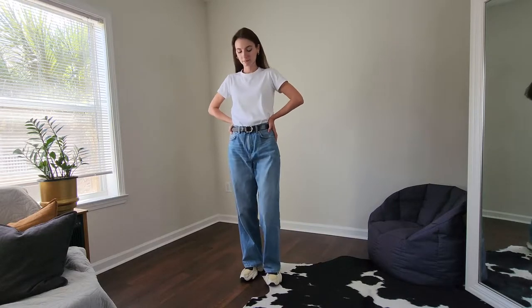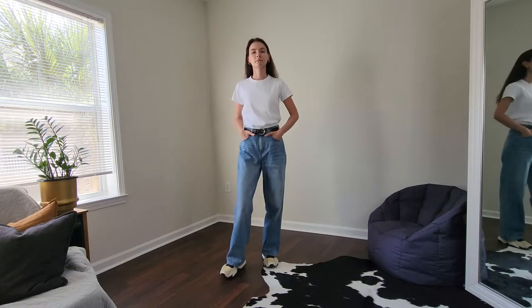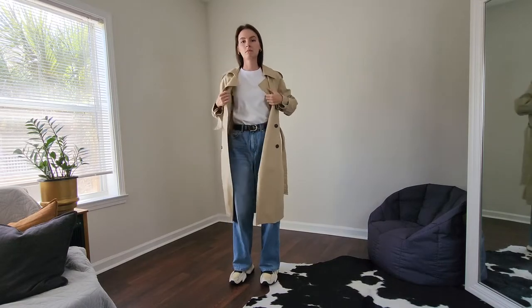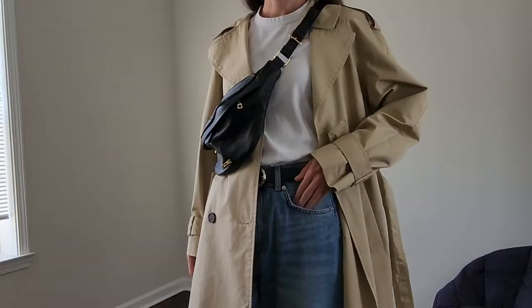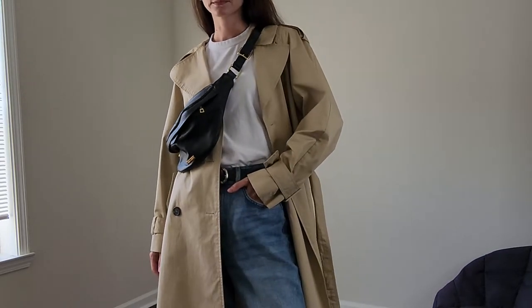a little bit more fitted t-shirt, and I pair it with sneakers and of course a trench coat. The trench coat here elevates this super casual look and just adds this chic note.